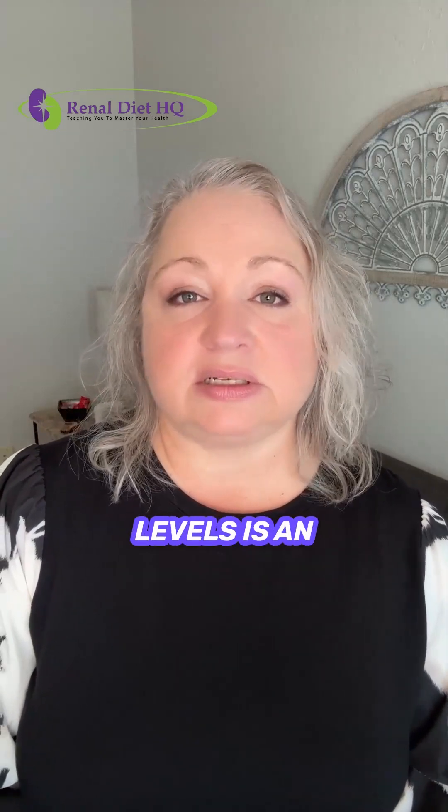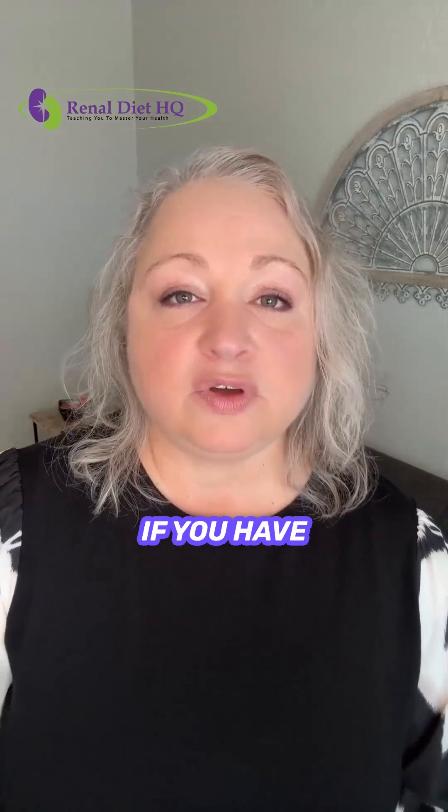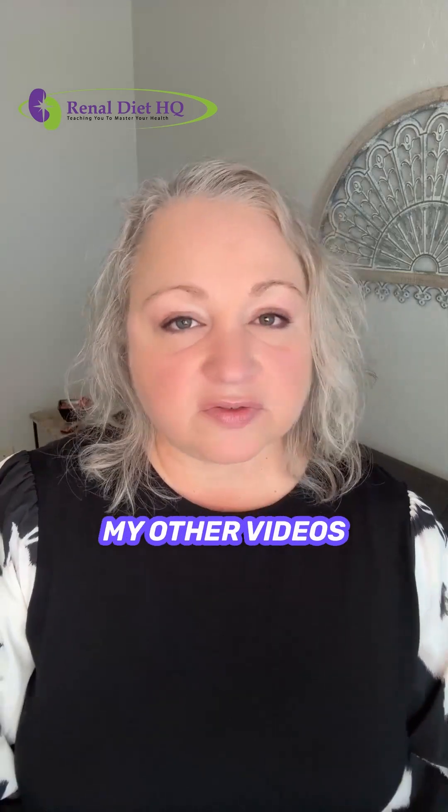Controlling your phosphorus levels is an essential part of managing CKD and protecting your bones and heart. If you have any concerns or notice any side effects, be sure to talk with your healthcare provider. Thanks for watching, and be sure to check out my other videos on CKD management. Have a great day.